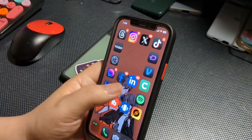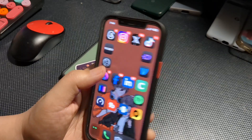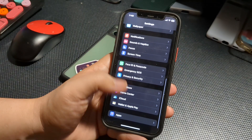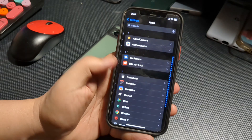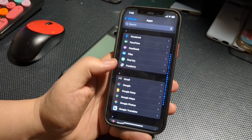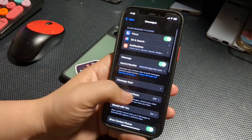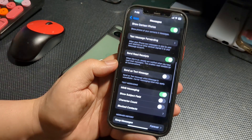Welcome back everybody. Today my iPhone 12 just recently updated to iOS 18 Public Beta 2, and I'm going to talk a little bit about some of the things you could be expecting with this if you have not already installed this update.